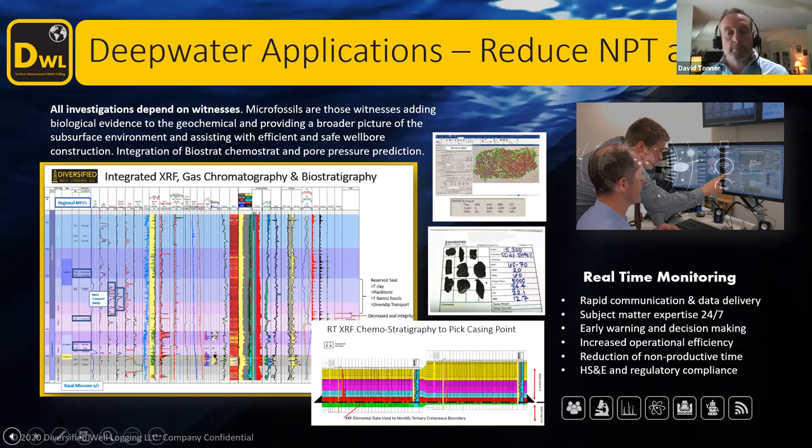Down on this bottom chart here is actually an example of what we're doing offshore in Mexico, where we're actually using a combination of biostratigraphy and chemostratigraphy to pick the Tertiary-Cretaceous boundary, with the objective of seating the casing at that point, because there's a huge pressure regression from 16 pounds per gallon down to six. So picking that point for casing is pivotal to the economics of the project.